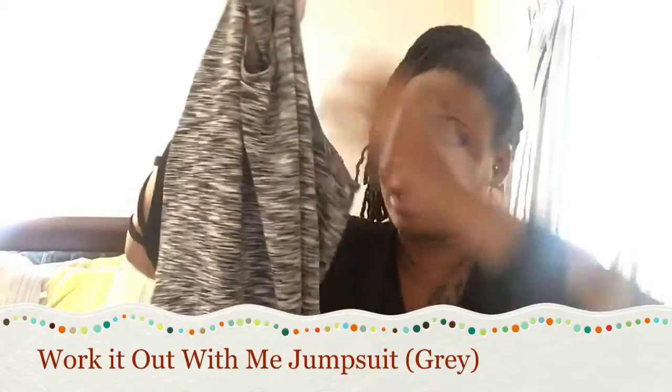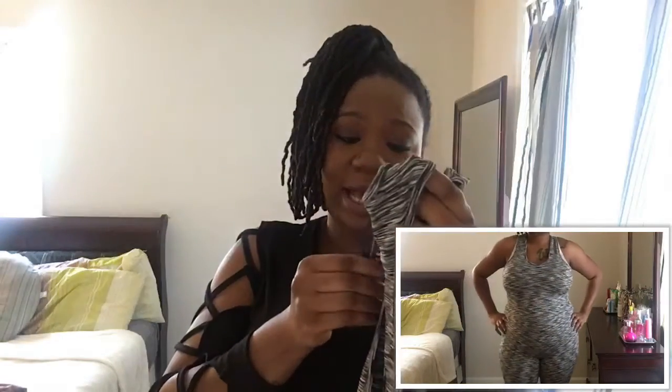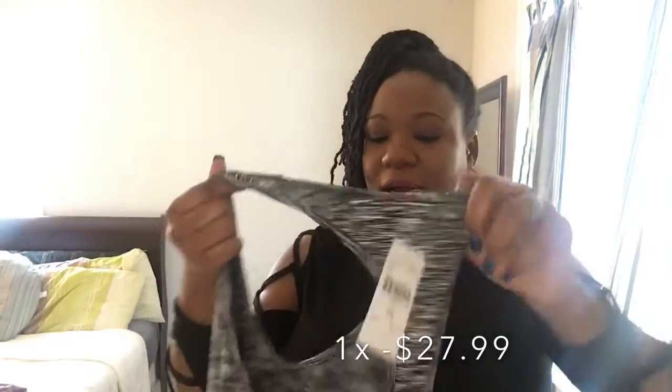The next thing I picked up was another romper — this black and white romper. It's a quarter length, goes a little bit below my knees. I love the way the back is; it's like a razorback and it's really, really cute — that's what got me was the back. I got this in a 1X and paid $27.99 for this. It's really stretchy and I love the material. The quality of the material feels really good — it feels like workout material, like workout pants. I was sold on the back.